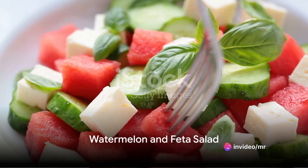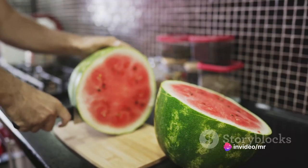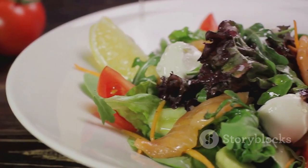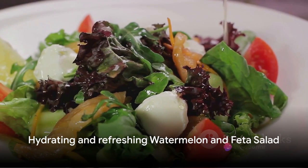Fifth on our list is the refreshing watermelon and feta salad. Cube watermelon and slice cucumber, then toss with crumbled feta cheese and fresh mint leaves. Drizzle with a little olive oil and a squeeze of lime. This salad is a hydrating and refreshing treat.